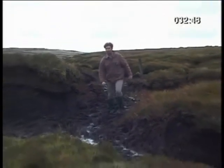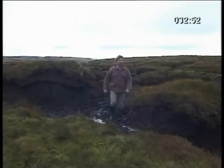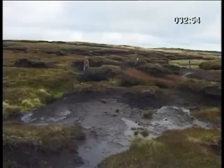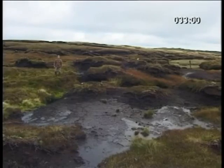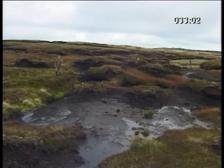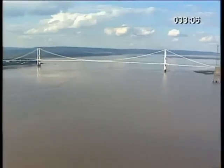This is really hard work. Even though it's the end of summer, the ground up on this moorland is still pretty soggy. My surroundings might look pretty anonymous, but the spot where I'm standing now is actually the source for the mighty River Severn, the longest river in Britain.